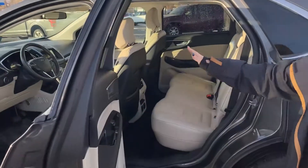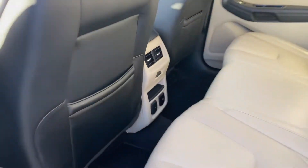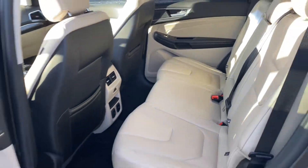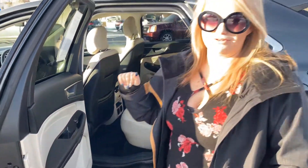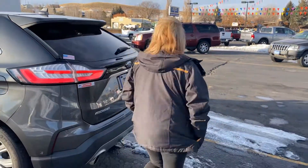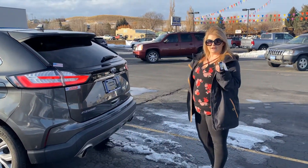You also have heated seats in the back, a house plug and a car plug. This two-tone color is one of our best colors out there. I'm going to show you one of the really cool features — I have the fob in my hand.